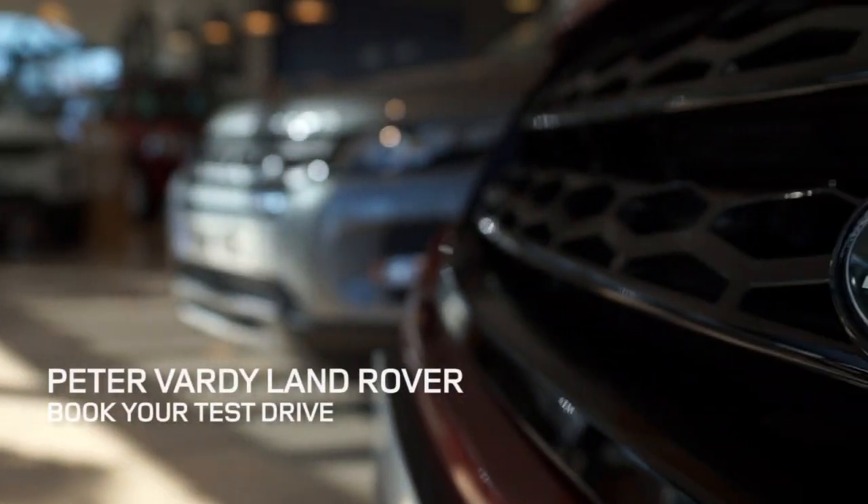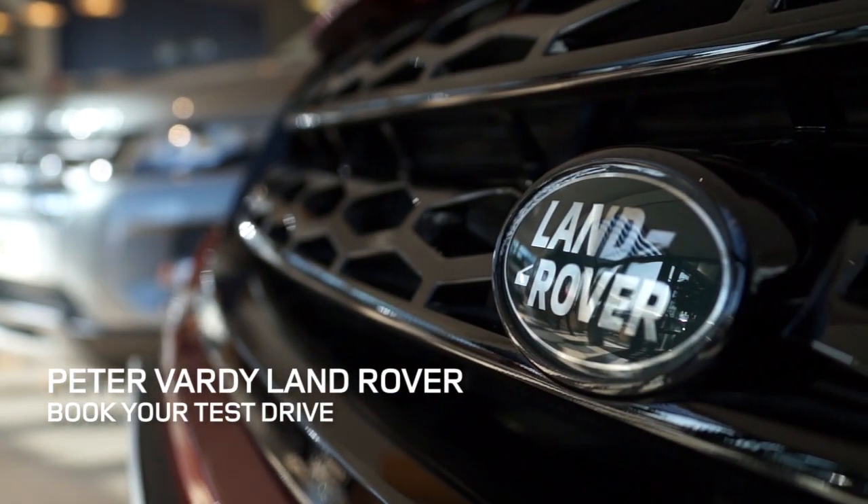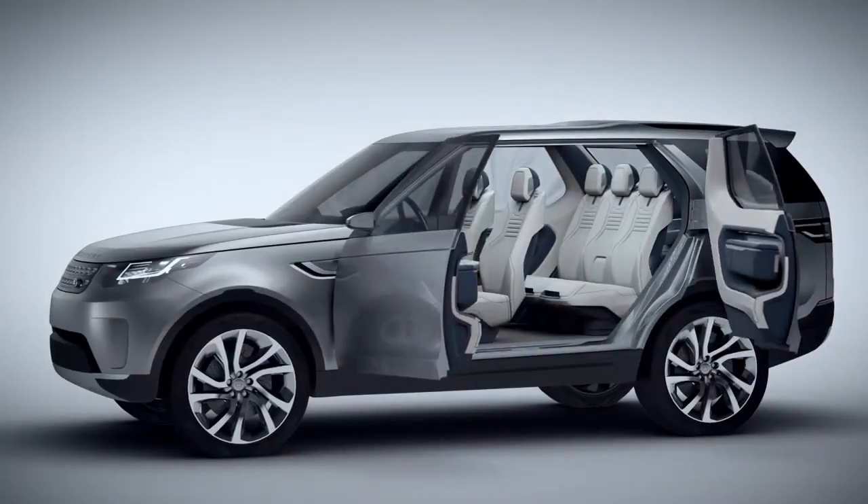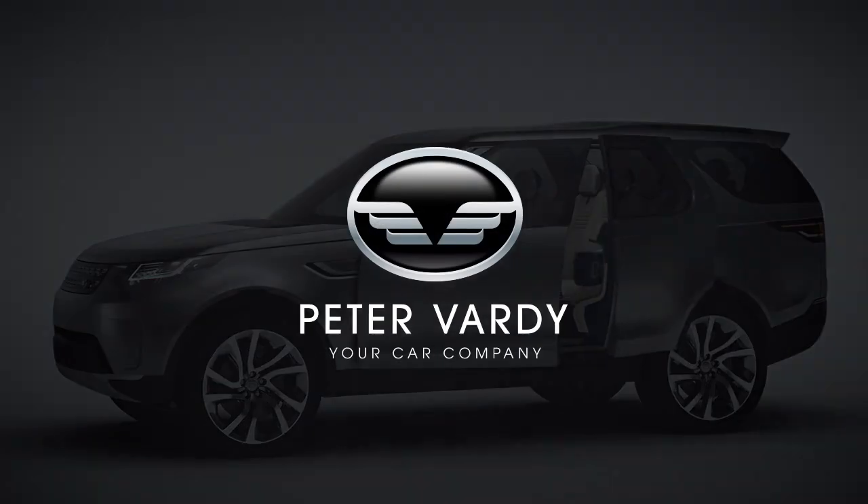If you're not sure which Land Rover is right for you, why not come down and test drive the range? Our team of specialist advisors will be happy to talk through these incredible vehicles and discuss your options.